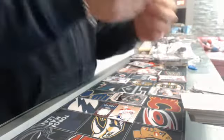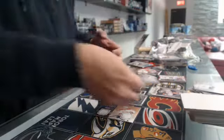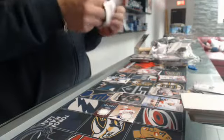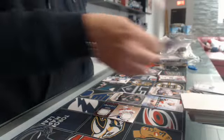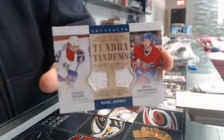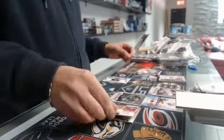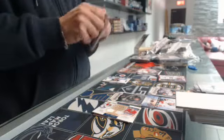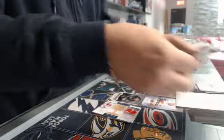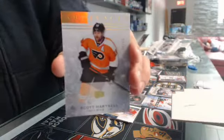Rookie number two, $4.99, for the Flames — John Gaudreau. We have a dual Tundra Tandems of Daniel Briere and David D'Arne. We have an Artifact number 25, Spectrum, for the Flyers of Scott Artnell.